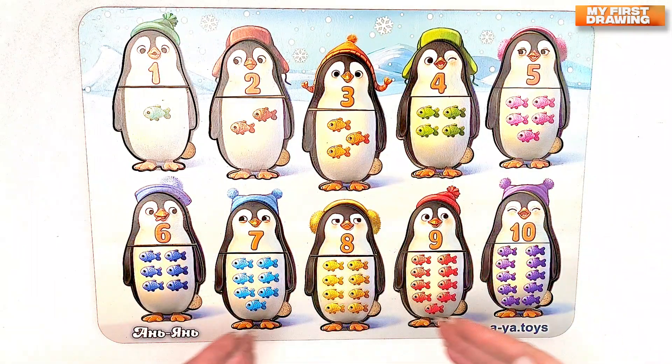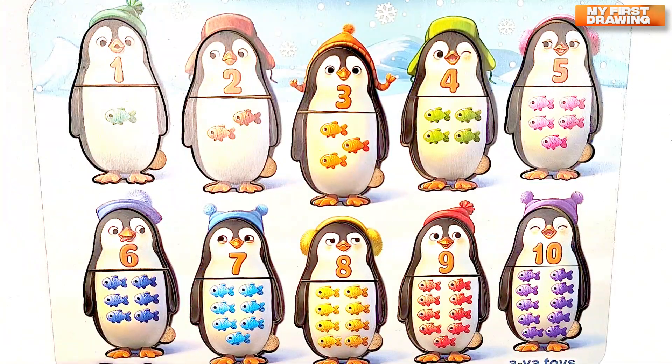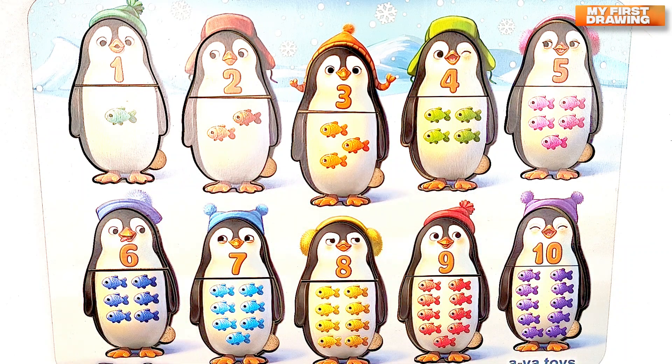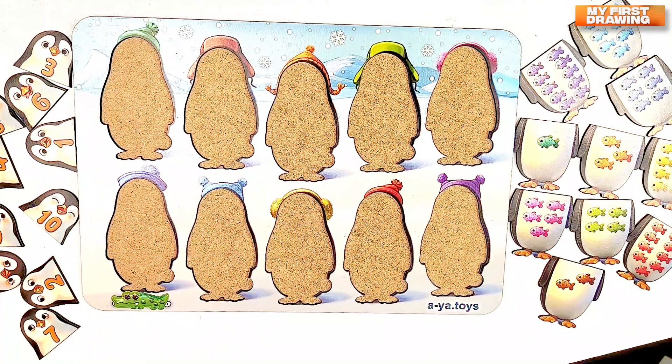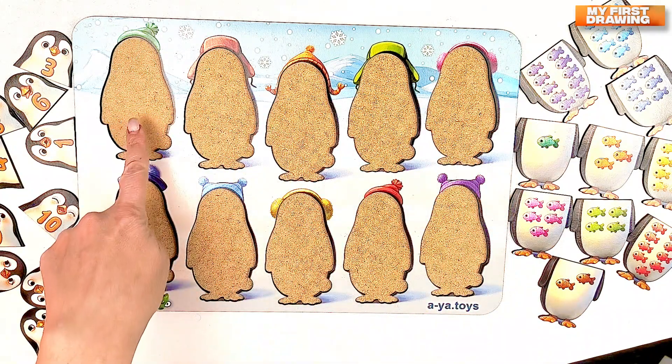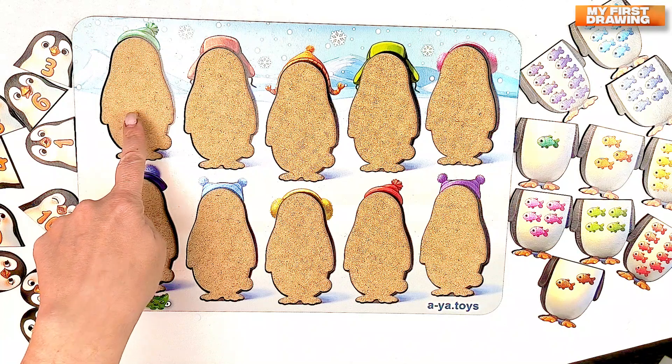Hi friends! There's a penguin puzzle today! What funny penguins! But they have numbers! Oh no! All my penguins are gone! Can you help me to find them and put them into the right places? The first penguin is with the number one.